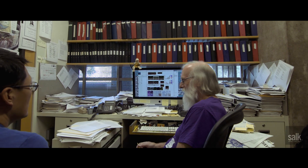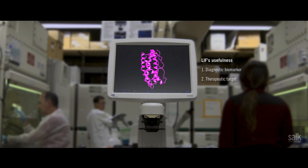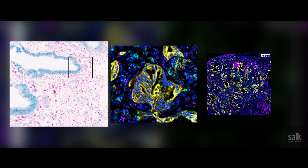LIF could serve two purposes: one as a diagnostic biomarker of pancreatic cancer, particularly the state of the disease, but it could also serve as a therapeutic target. This is really the first truly translational project we've had in the lab over my 40-year career — this is undoubtedly the closest I've come to potentially developing a new cancer drug, so I'm particularly excited by that.